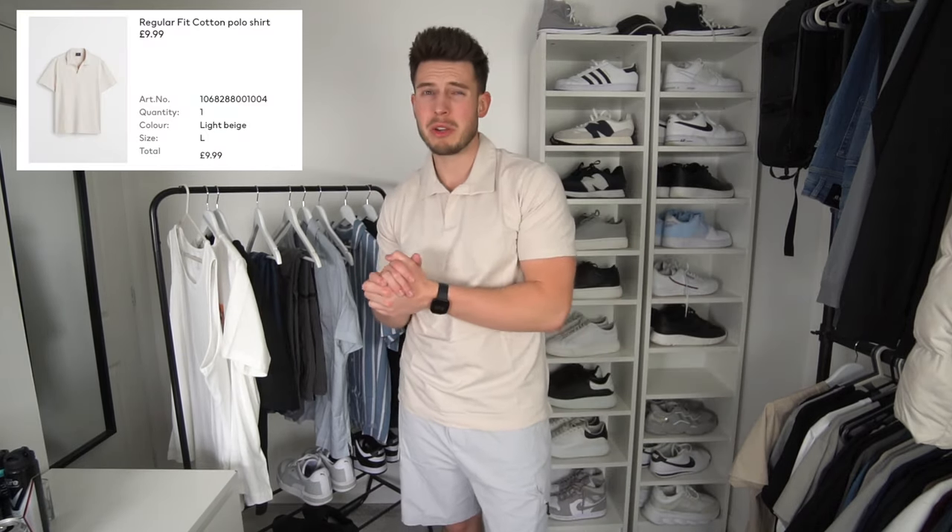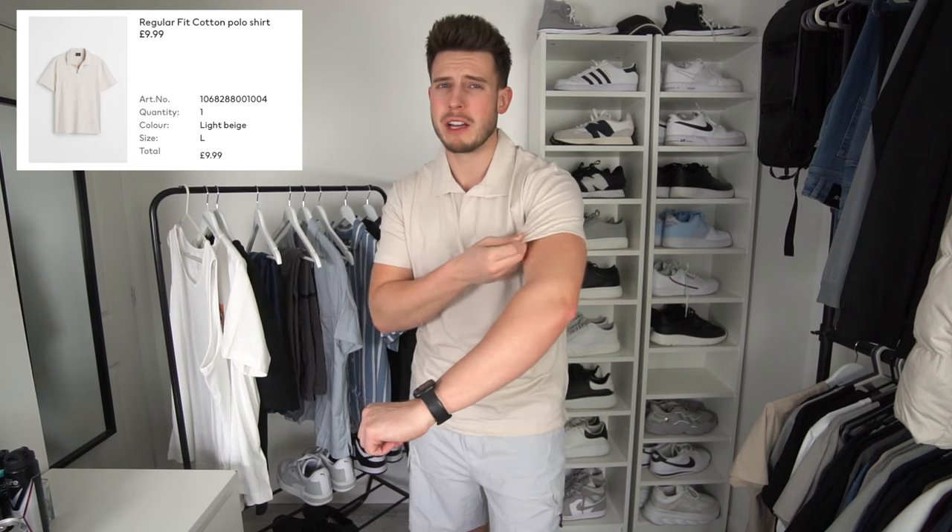Next outfit we've got this Revere polo shirt in a size large. I'm a big fan of this — it'll be well nice for holiday. I'm just pairing it with the wrong bottoms, it doesn't really go, but the fit itself is great — not too tight, not too loose. It's £9.99 which is absolute madness. This is why I love H&M, it's so affordable.